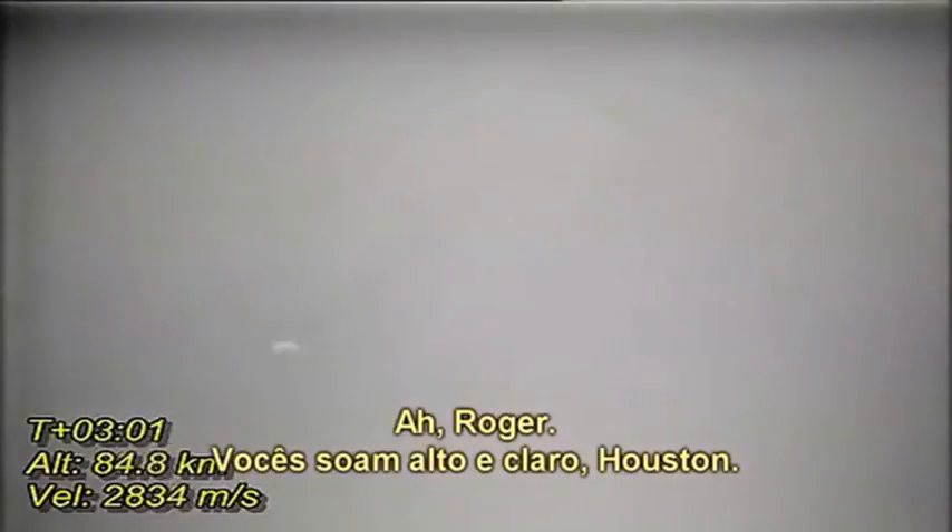That was downrange 35 miles, 30 miles high. Standing by for the outboard engine cutoff now. Staging. And ignition. F4B is go. 11 Houston, thrust is go, all engines — you're looking good. Roger, you're loud and clear, Houston. At three minutes, downrange 70 miles, 43 miles high. Velocity 9,300 feet per second.